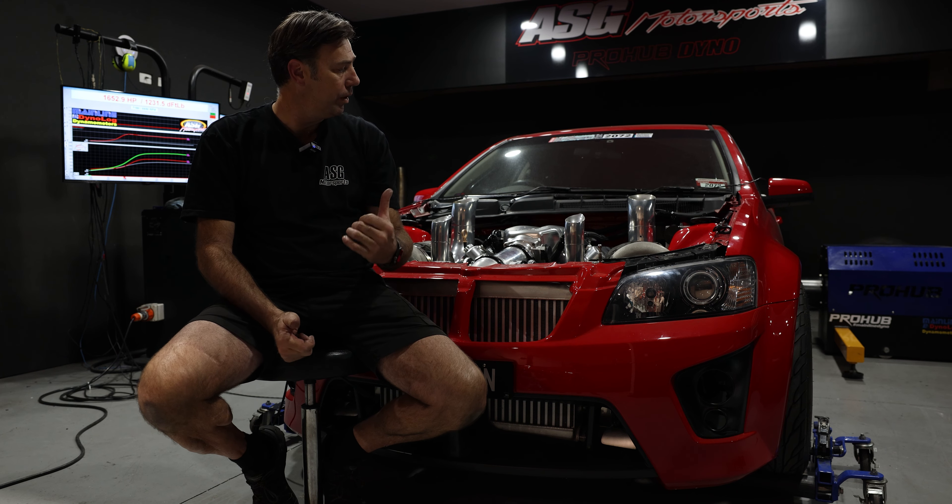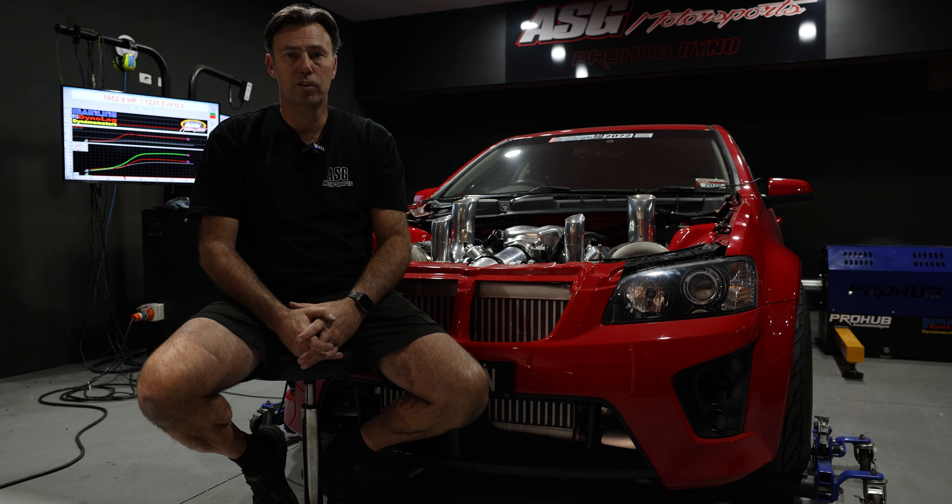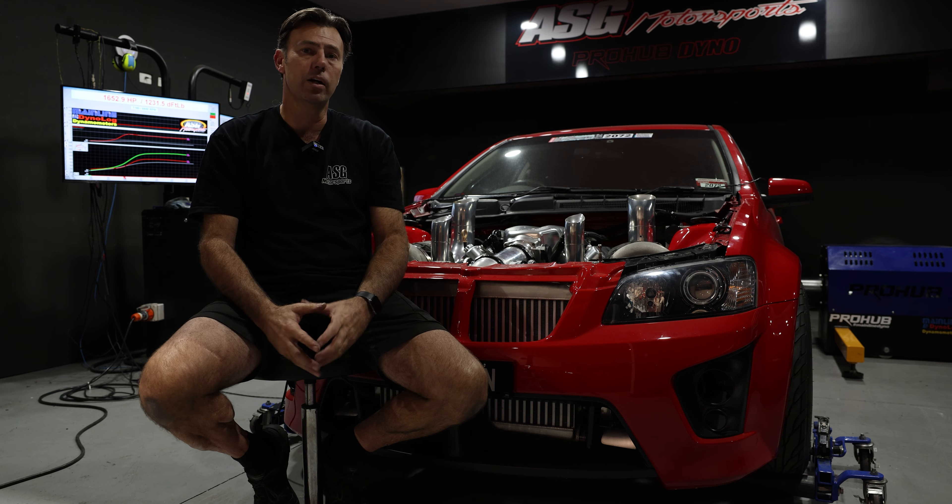We're really pleased to get good results again. The car's back to where it should be — rolled out a nice easy lazy 1,650 horsepower at the wheels on 29 pounds of boost, very rich, EGTs nice and cold, and a super safe tune. Ready for us to throw Cody in the seat and teach him how to drive this thing properly.